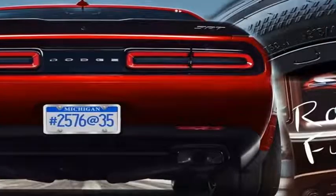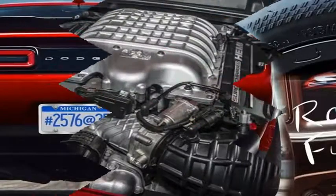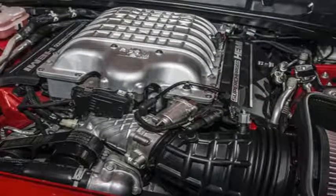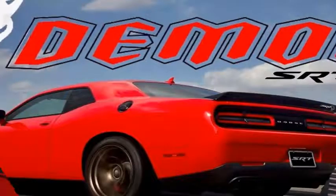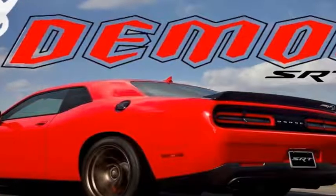The engine being installed into the 2018 Challenger Demon is still a 6.2-litre supercharged Hemi V8, however it features at least 62% of new material and it does a lot more than simply match and raise the Hellcat's 707 horsepower and 650 pounds-foot of torque.